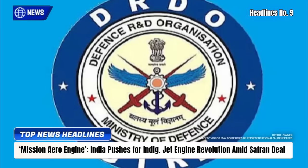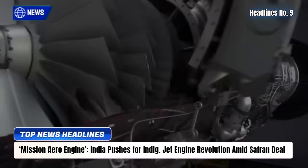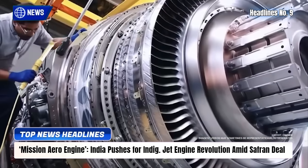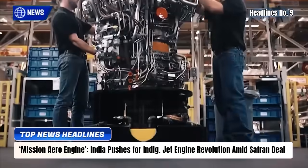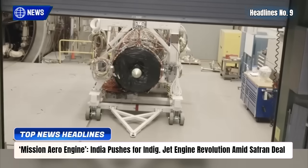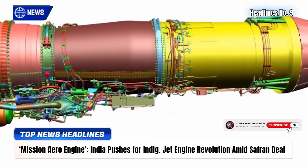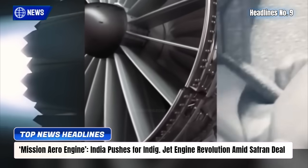As India nears a major co-development deal with France's Safran for advanced fighter jet engines, the Society of Indian Defence Manufacturers (SIDM) has urged the government to launch Mission Aero Engine — a national program to design and build high-thrust engines domestically. The initiative aims to reduce dependence on foreign partners and safeguard against sanctions or supply disruptions. SIDM proposes private sector leadership, collaboration with DRDO's GTRE, and phased milestones to develop a 110 kN-class engine within five years. With demand for over 700 engines across Tejas and AMCA programs, the ₹60,000 crore mission could create thousands of high-skill jobs and boost self-reliance.